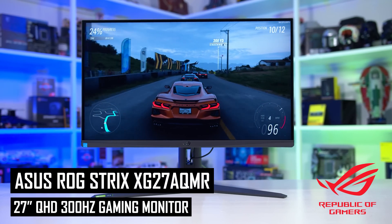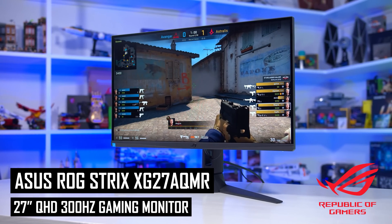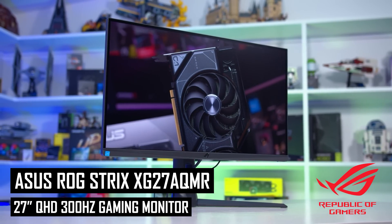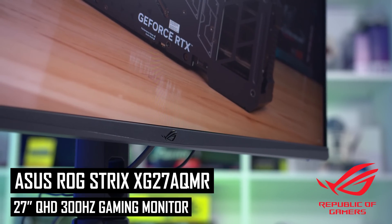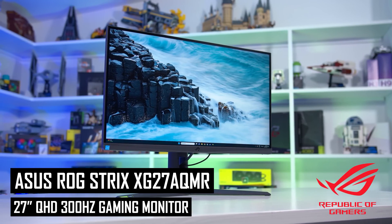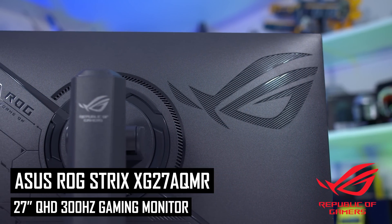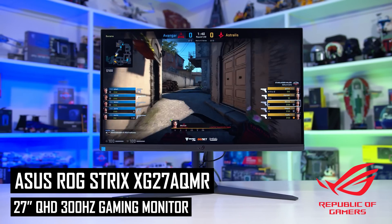Today's video is sponsored by ASUS and their fantastic ROG Strix XG27 AQMR gaming monitor. If you're after a 27-inch 1440p display with super fast 300 Hz capabilities, look no further. Packing variable overdrive and excellent response time tuning, this IPS LCD monitor offers great motion clarity for everything from fast-paced multiplayer games to the latest triple-A blockbusters. In our review we found it to be a versatile display with impressive color accuracy and a decent range of color controls, all at a mid-range price point. Click the link in the description to learn more.